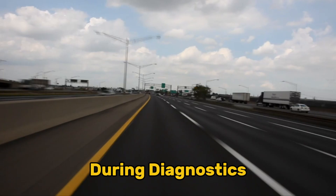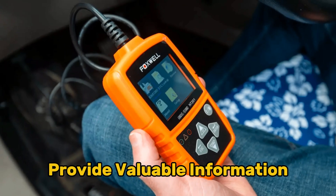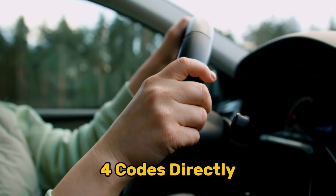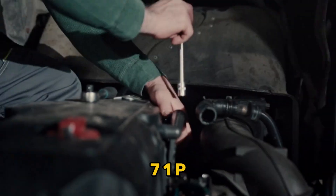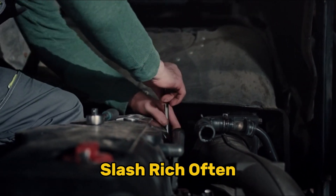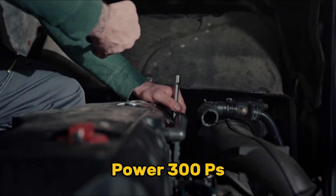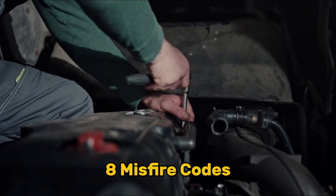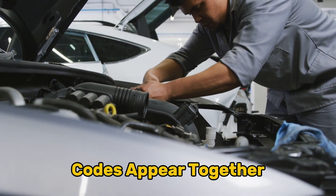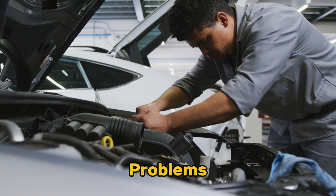Symptom six: error codes during diagnostics. Beyond the check engine light, specific diagnostic codes provide valuable information. P0325–P0334 codes directly relate to knock sensor circuits. Fuel system lean/rich codes and P0300-series misfire codes frequently accompany knock sensor failures. When multiple related codes appear together, it strengthens the diagnosis of knock sensor issues rather than isolated problems.